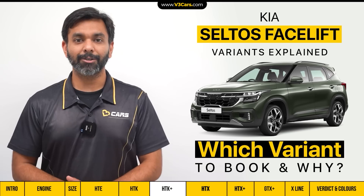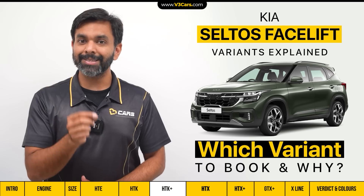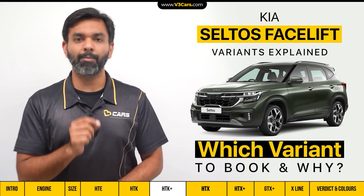If you want the Seltos Turbo with AC-MT on a budget, then book the HDK Plus variant. If you prefer the Seltos normal petrol engine and want a more feature-rich variant, then book the HDX variant.